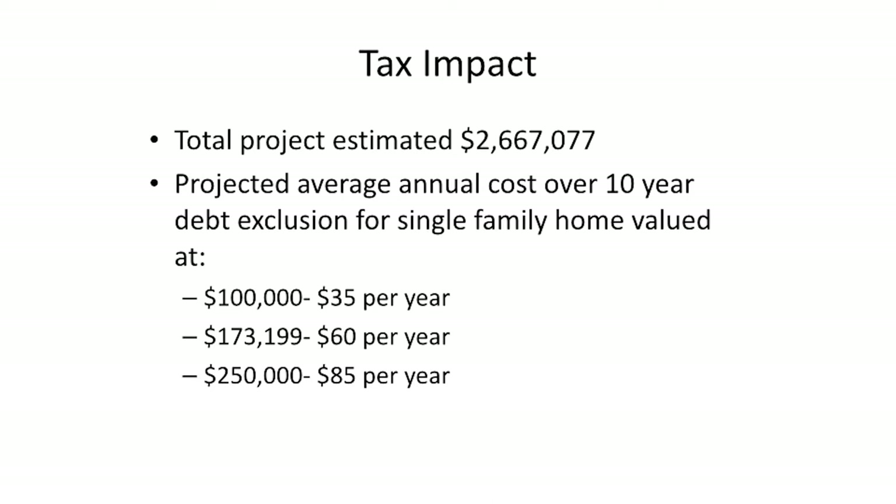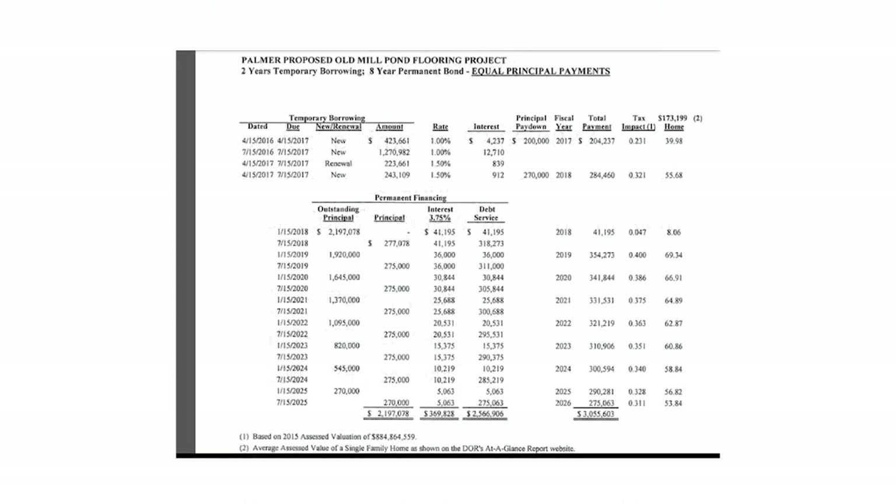This is the tax impact. The total estimated project is just under 2.7 million dollars. The projected average annual cost over 10 years under a debt exclusion for a single-family home valued at $100,000 will be $35 per year. For the average house at $173,000 it will be $60 per year, and for the average home valued at $250,000 it will be $85 per year. This shows the tax impact for a 10-year bond.